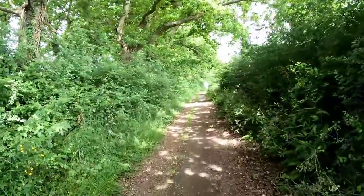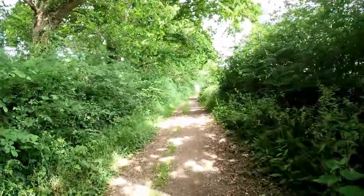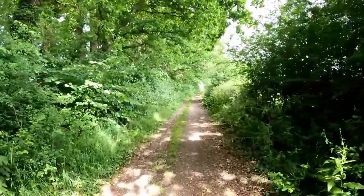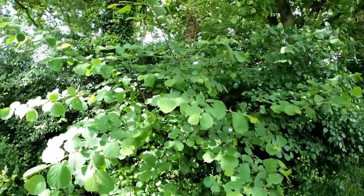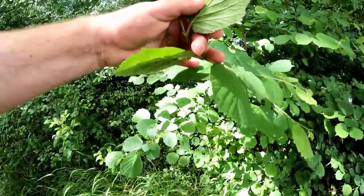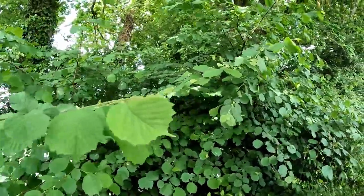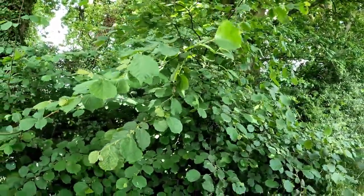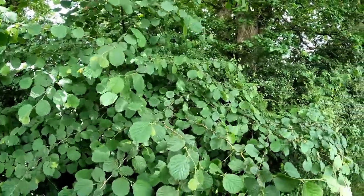So why is it difficult to forage a whole day's food in the UK? Well, there's a bunch of reasons. Firstly, seasonal availability - not all of the edible things you've seen me talk about in videos are around at the same time. For example, here's a hazel tree, but there are no hazelnuts on here - it's spring and the nuts will be produced in the autumn. So seasonal availability is one thing.